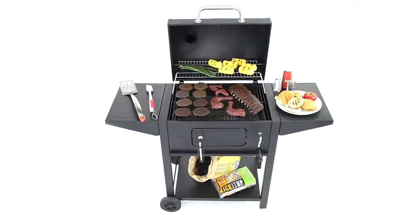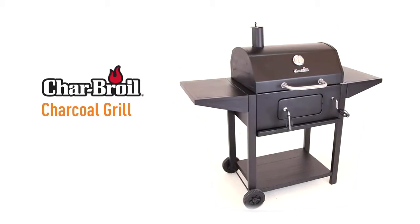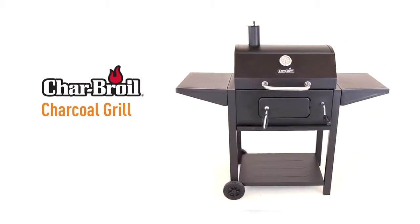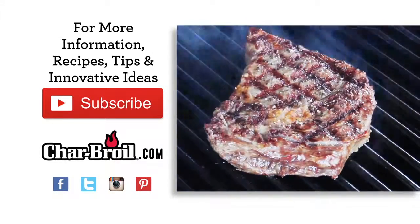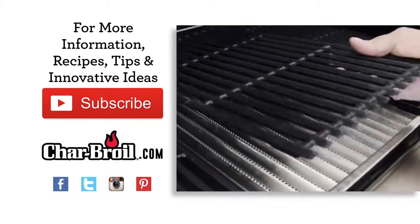Charbroil charcoal grills deliver all the features you need to bring the flavor to your next cookout, so live it up and get one for yourself today. For more information, recipes, tips and innovative ideas, subscribe to our YouTube feed and visit charbroil.com.